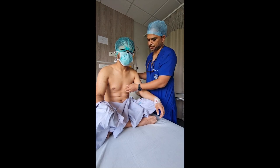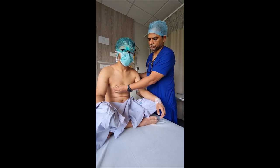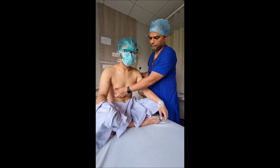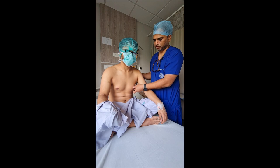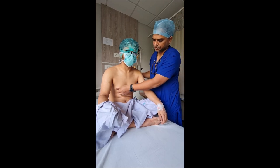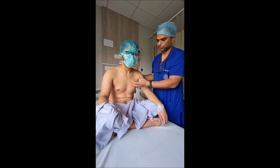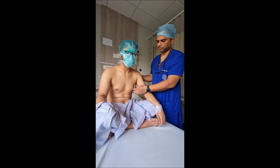Gynecomastia can be of many grades. In some patients it is just the glandular tissue — like him, it is more of the glandular tissue. But in many patients it is glandular tissue as well as the surrounding fat which can also become enlarged. For him it is more of a glandular element with a little bit of fatty tissue, which we will remove. We will go through a very small incision in this area and take out the extra breast tissue from both sides.